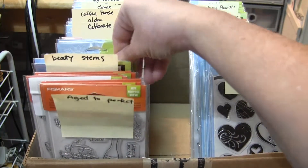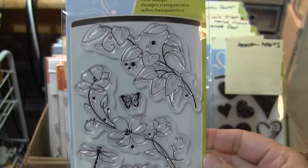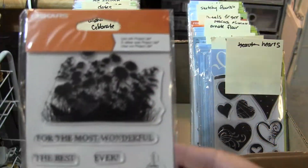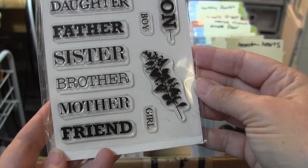Okay, Beauty Stems. This is really pretty — I like this one. Celebrate Family. And you've got the choice of daughter, son, father, brother, mother, friend.